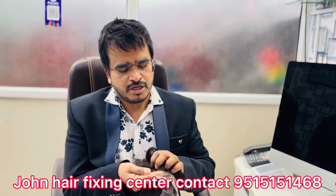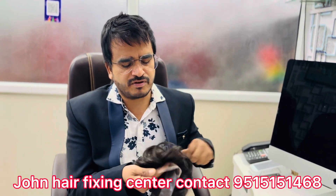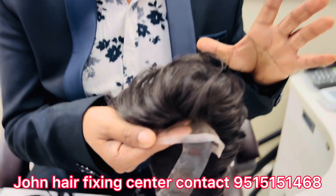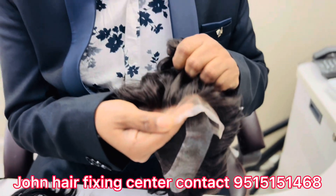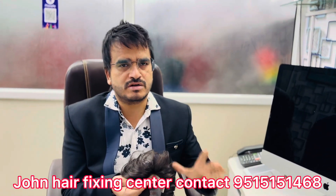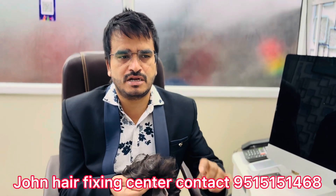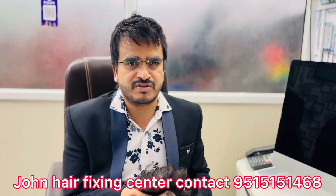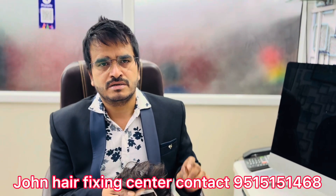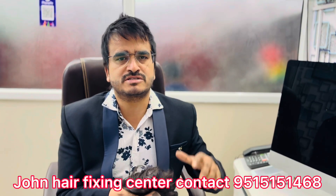Thank you so much for joining us and we'll see you in the next video. Manajan Air Fixing Center — 100% natural. Like and share and subscribe. Thank you so much, thanks again.